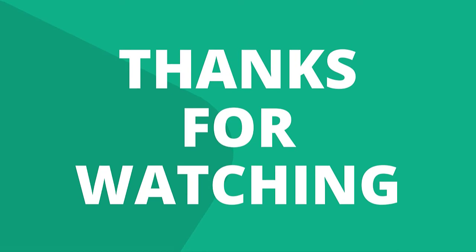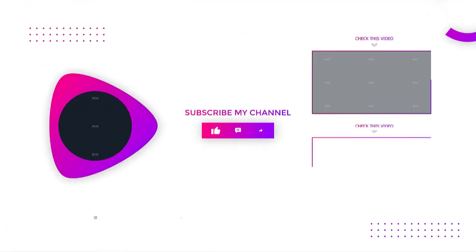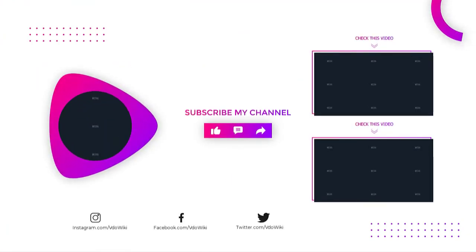Thanks for watching! Like, comment, and share with your friends if you found this video helpful. Subscribe to our channel if you want more videos like this.